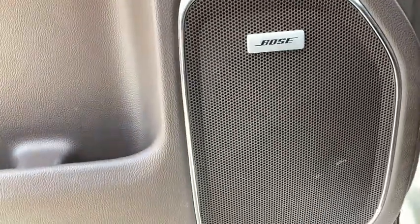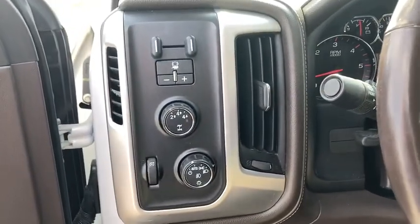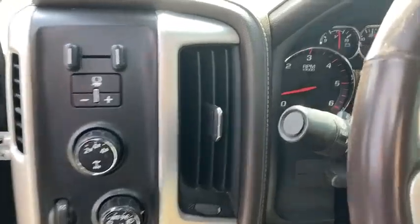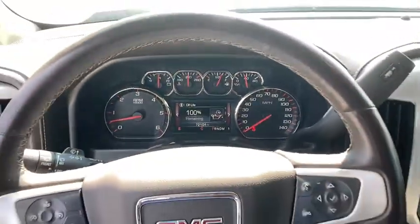Chrome mirror caps, floor mats, four-wheel disc brakes, universal garage door opener, center armrest, electronic stability control, compass, security system, CD player, rear window defroster, fog lights.